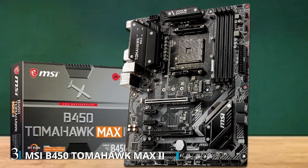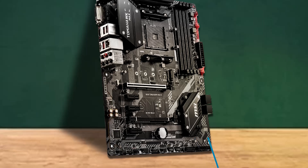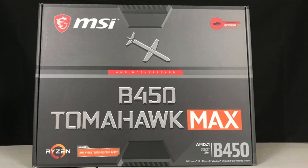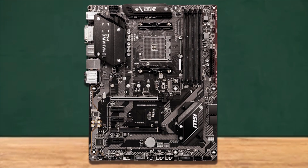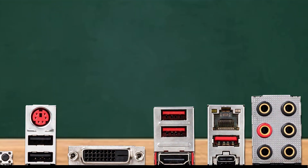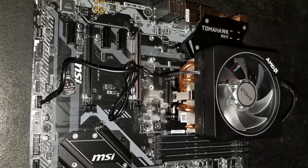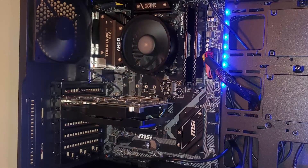Number 3. The MSI Arsenal Gaming B450 Tomahawk Max motherboard is a powerhouse designed to optimize your AMD Ryzen 2nd and 3rd Gen processors, delivering exceptional performance for gaming and productivity tasks. Its ATX form factor provides ample room for expansion and ensures compatibility with a wide range of PC cases. Featuring an AM4 socket, this motherboard supports Ryzen processors, offering seamless compatibility and unlocking their full potential. The inclusion of M.2 slots enables high-speed SSD storage, ensuring rapid data transfer and quick system boot times. Equipped with USB 3 ports, it offers fast data transfer rates for external devices, while the DVI and HDMI ports allow for versatile display connectivity, supporting high-resolution monitors and TVs.